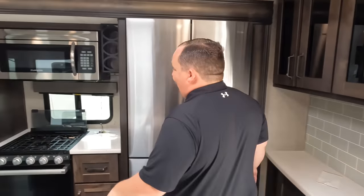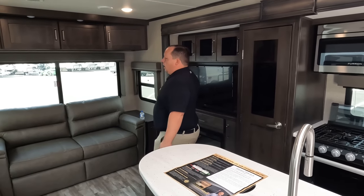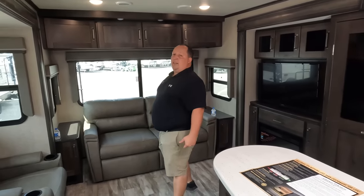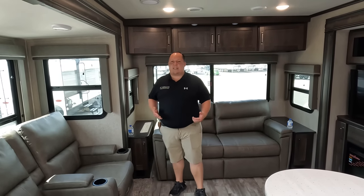Number two, piggybacking off that — the amount of storage in here, both interior and exterior, is absolutely amazing. There's a ton of it: pantry, bedroom, every nook and cranny has tons of storage. Once you're full-timing, even though this is a large travel trailer, it's still a small space, so all that storage makes it so much more livable.